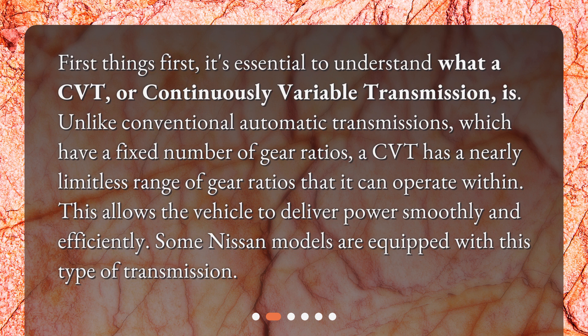This allows the vehicle to deliver power smoothly and efficiently. Some Nissan models are equipped with this type of transmission.